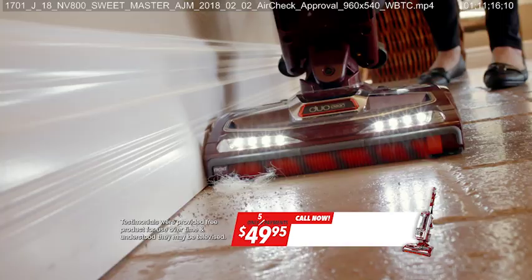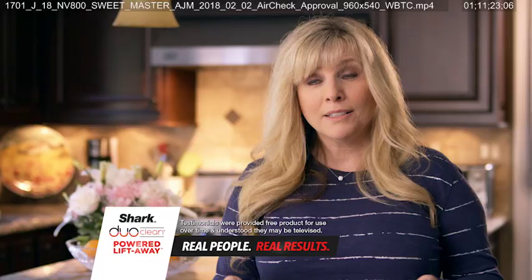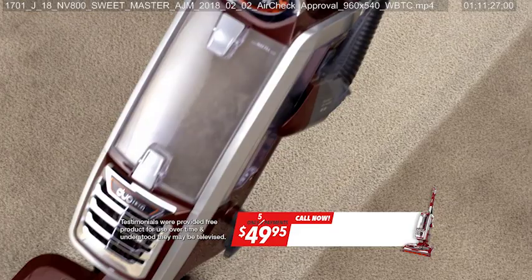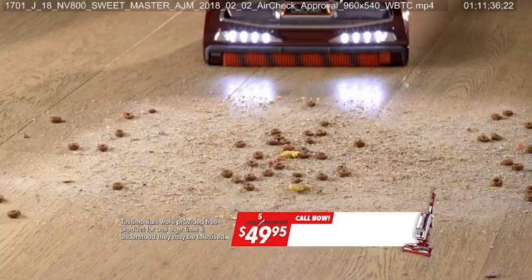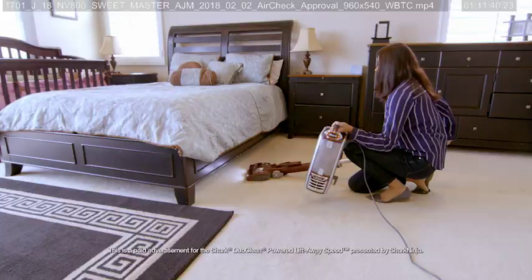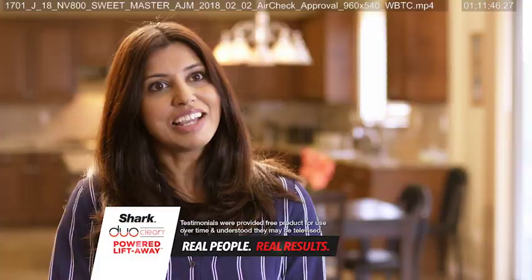The Shark DuoClean is amazing. The suction is great — I love it. I have dogs, so I have lots of hair, and kids with lots of dirt. No matter what size, it picks it up. DuoClean cuts down on my time. It gets up the deepest dirt, the smallest particles. Everyday use is a piece of cake with the Shark. It's for real people — messes of all different sizes and types. Very versatile, so easy to use, and it just does the job. Absolutely, hands down, love it.